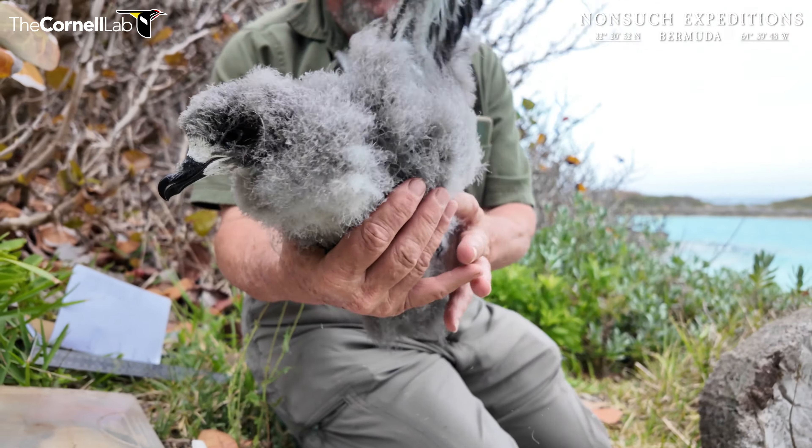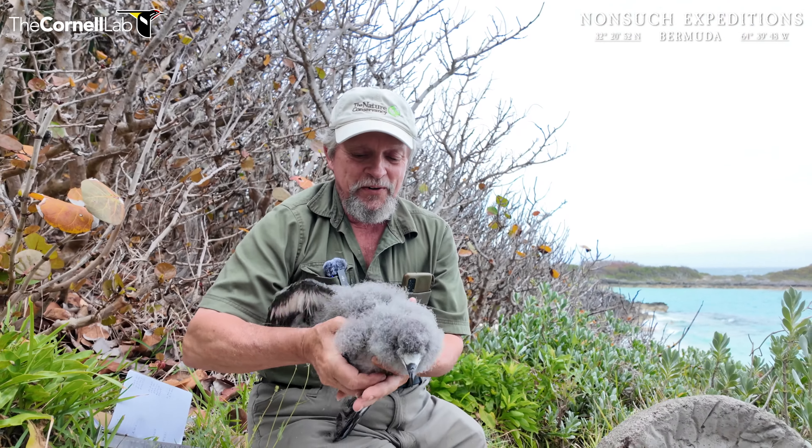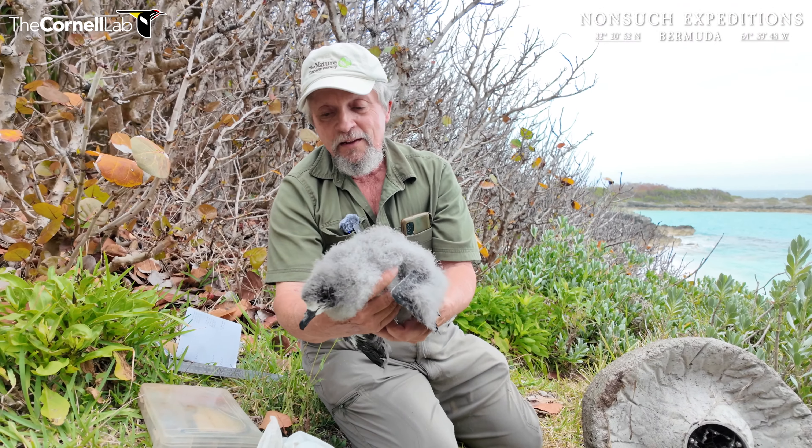He's trying to do a practice flight, that's what he's trying to do. Look at those wings — I can actually feel the lifting power already.